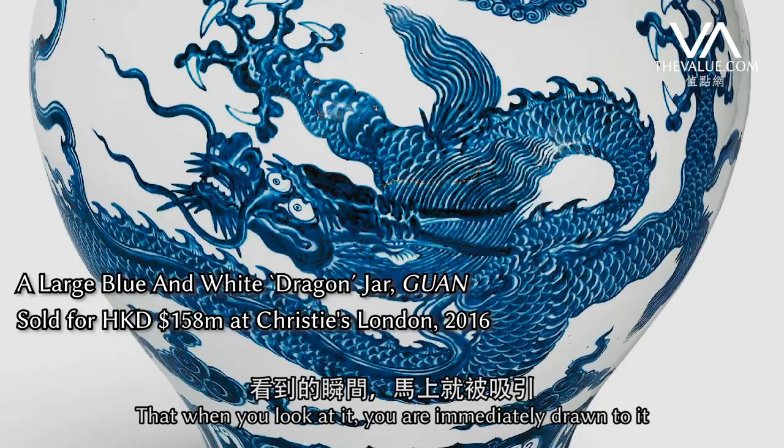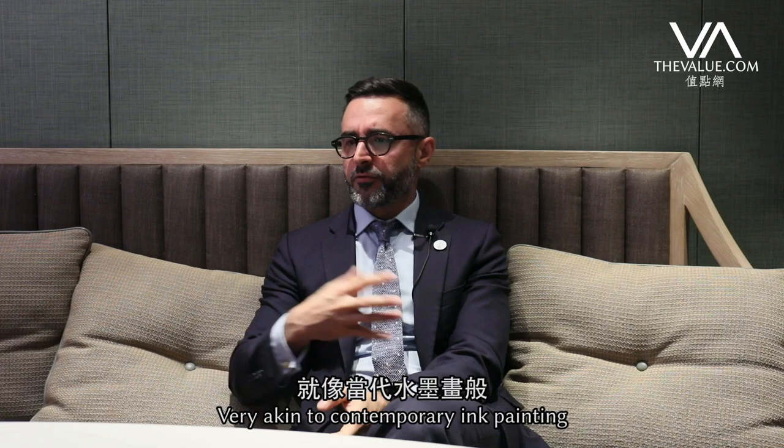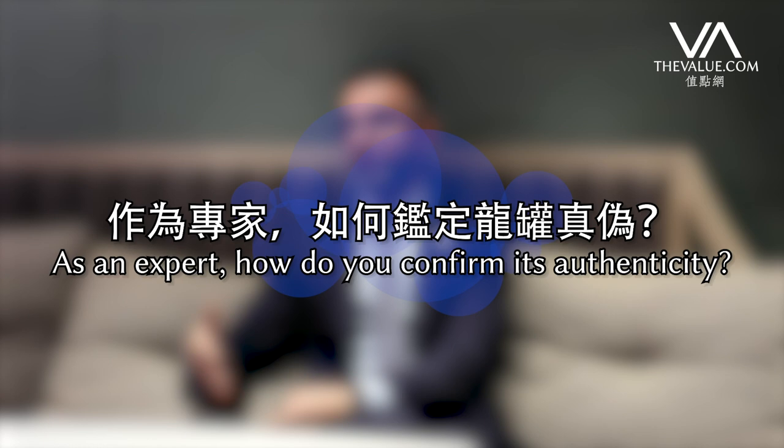When you looked at it, you were immediately drawn to it because the painting was so bold and strong, very akin to contemporary ink painting. It was a fantastic object.